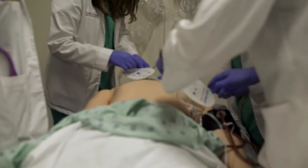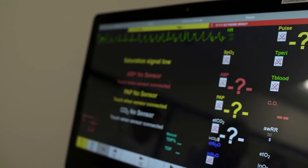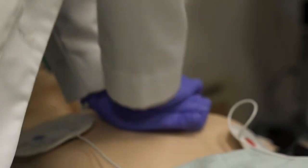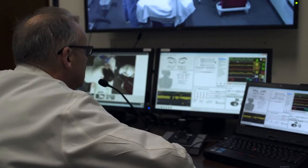Being a medical professional means having to make difficult decisions in challenging environments. The effectiveness of those decisions depends on preparation, speed, and focus. And the best way to instill these skills is through simulation.